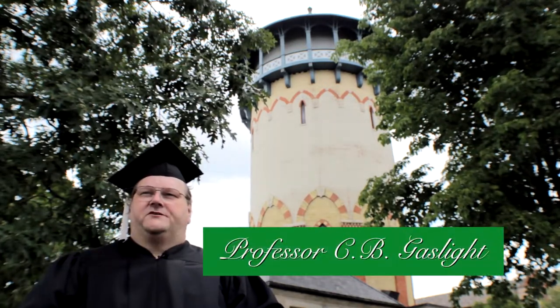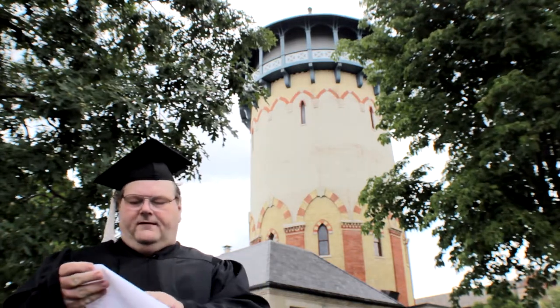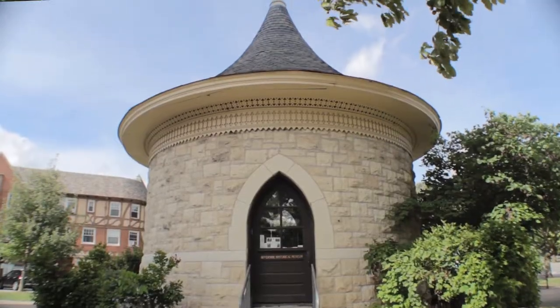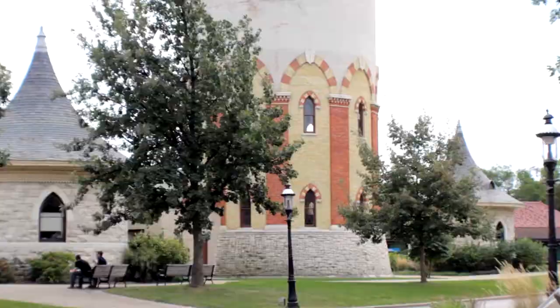Hi, I'm Professor C.B. Gaslight with today's Riverside Minute. Today we're here at the water tower. The water tower is flanked by two round well houses that were designed by George Ashby and built in 1898. Today these buildings house the Riverside Historical Museum.